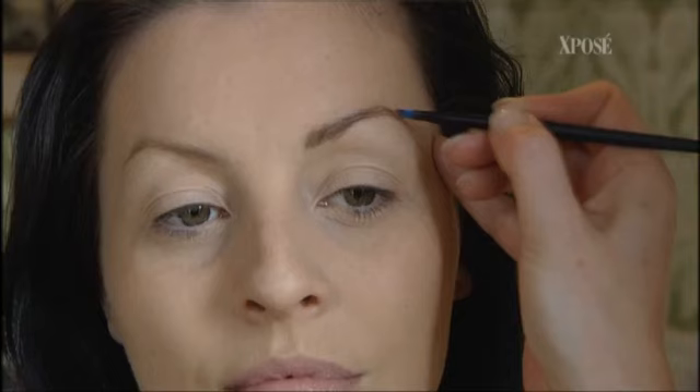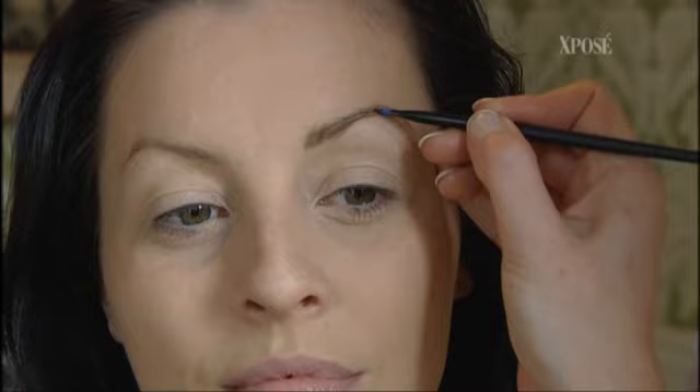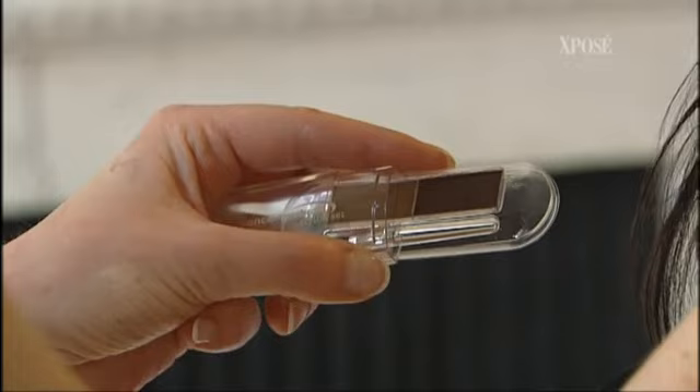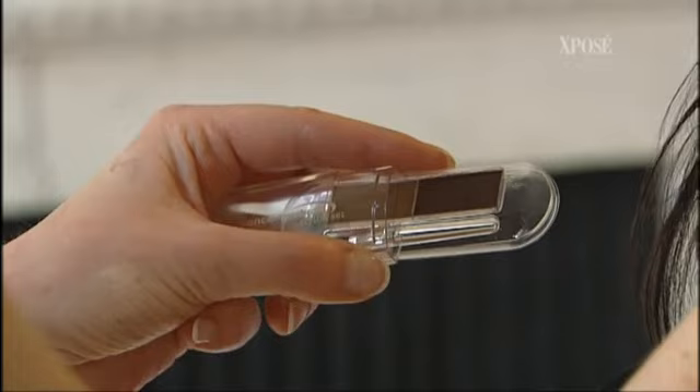Next up, it's the brows. If you don't have any time at all, take a look at your eyebrows because they actually frame your face. My little trick is to use a slanted brush — you can use eyeshadow with it. If your eyebrows are a little bit gappy, just fill in where the gaps are. Stronger eyebrows, even if you have very little makeup on, can give you a really striking look, and you can do it in two seconds.